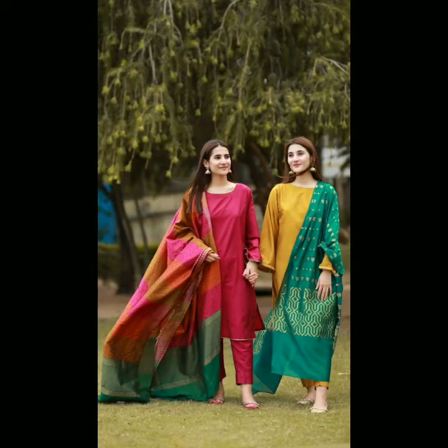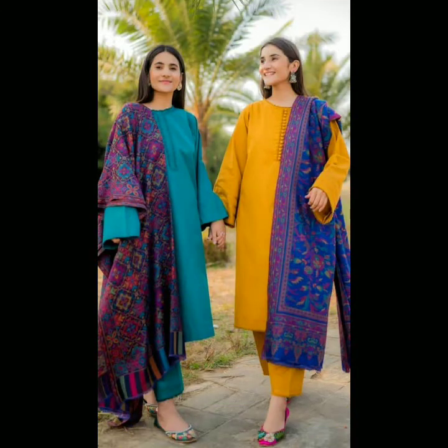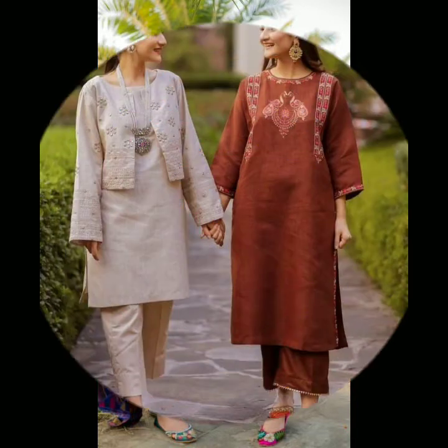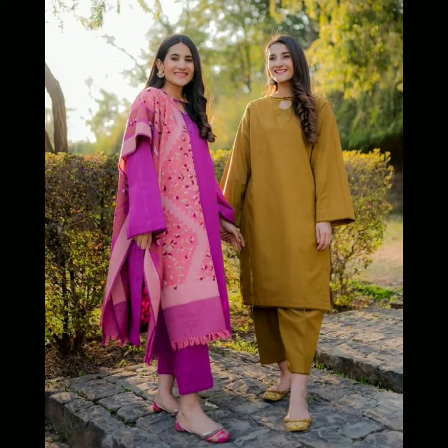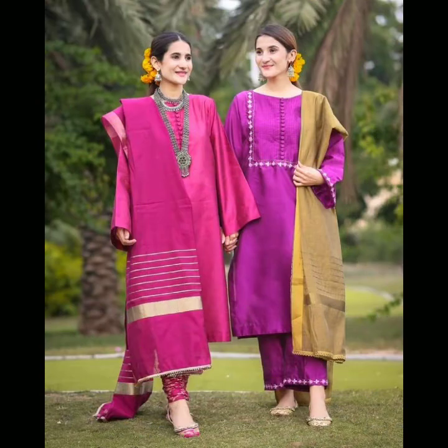Friends, here are also friends dresses and sisters dresses with combination and matching dresses. For winter wear, you can make also summer wear with jackets and embroidery — full matching, beautiful matching and most attractive.